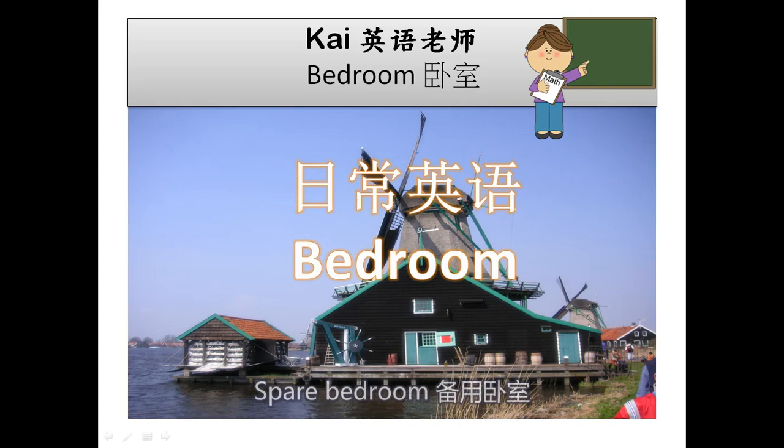Spare bedroom. Spring bed. Thread. Twin beds. Valance. Wardrobe.